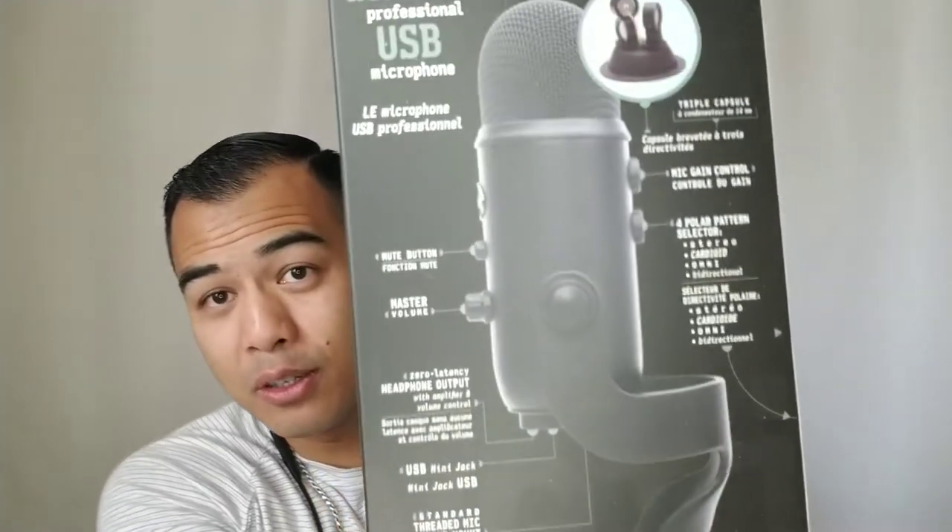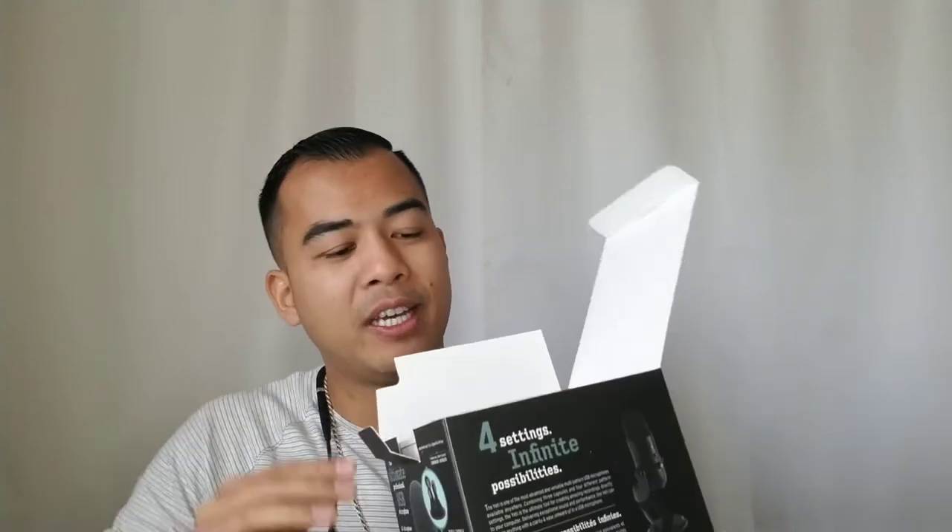This is a Blue Yeti mic — Blue Yeti. I don't know why they call it the Blue Yeti, but it has all these cool features. You're probably wondering, why am I buying all these things? Well, because I'm trying to be more professional. I've been using this headset to do calls, video podcast interviews, recordings, and I'm looking at what can I do to get that extra edge.